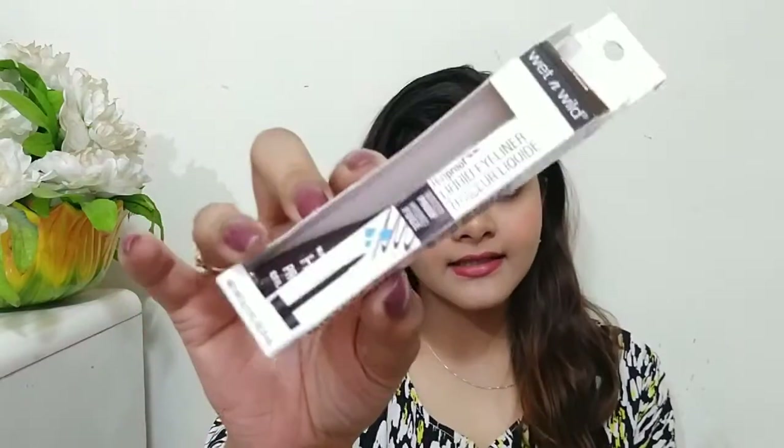Hi everybody and welcome back to my channel. Today's video is a review video on this — Wet n Wild's liquid eyeliner in the color brown.